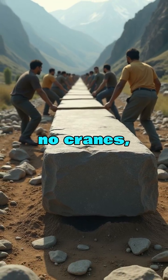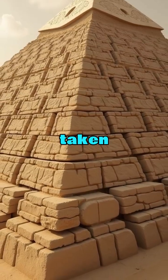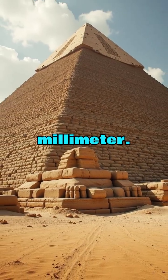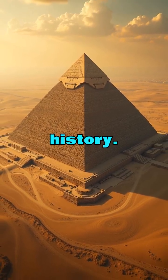No trucks, no cranes, no modern tools. Just moving the stones would have taken decades, not counting the time to cut, shape, and fit them with a precision of a tenth of a millimeter. So why claim 20 years? Because the real truth would rewrite history.